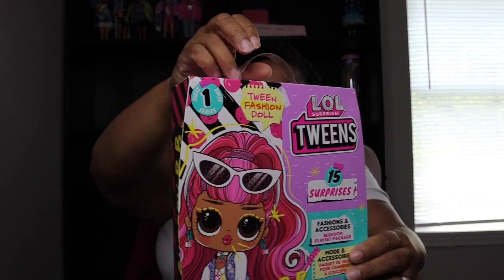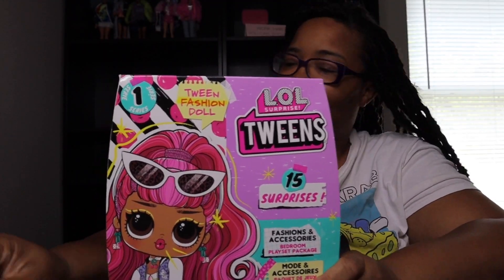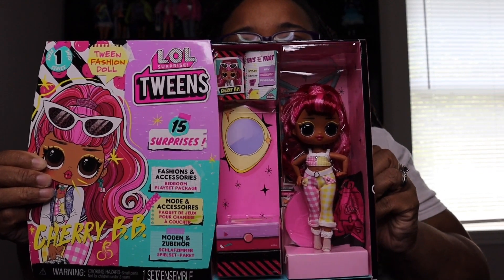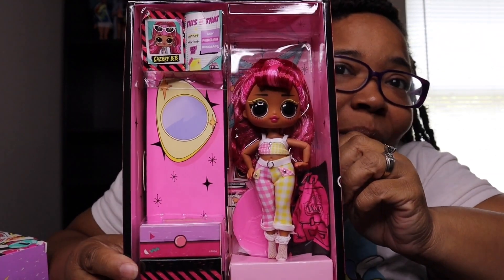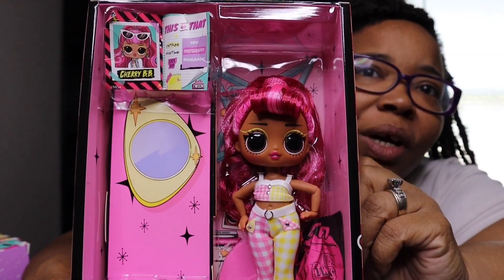Her name is Cherry BB — Cherry BB! Bedroom play set package. The box comes with a handle, which is really nice. They're all cute and they're $20. I bought this one from Target. Y'all know I love pink. Let's pull this arrow — I keep forgetting there's tape right up here. And boom, there she is! So cute. You are so cute — 15 surprises, guys. Look at her, she is so pretty. I love it. $20, you can't beat the price.